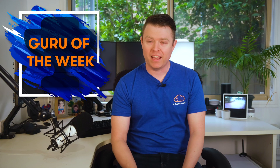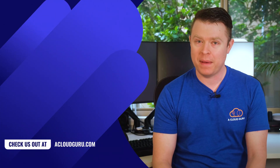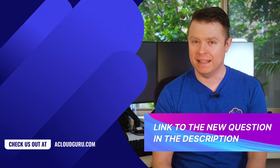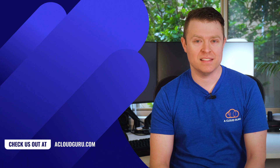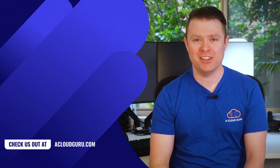Onto Guru of the Week — our winner is Franz Max, an AWS consultant from Zurich in Switzerland. Congratulations, a t-shirt and sticker pack are on their way to you now. If you'd like to win Guru of the Week, please check out our forum link below. Have any thoughts on today's announcements? Let us know in the comments below and don't forget to like and subscribe. Thanks for watching, keep being awesome Cloud Gurus, and I'll see you next time.